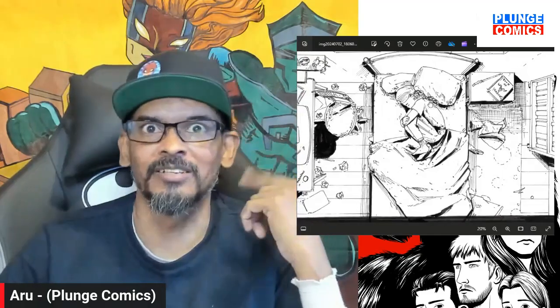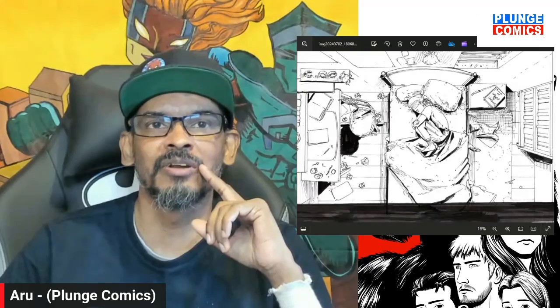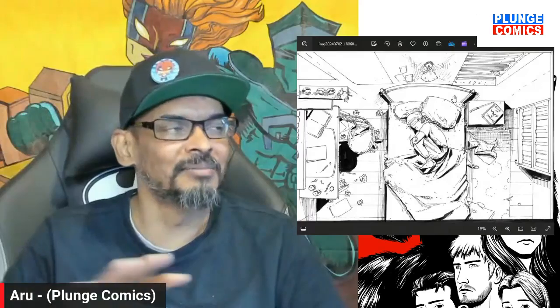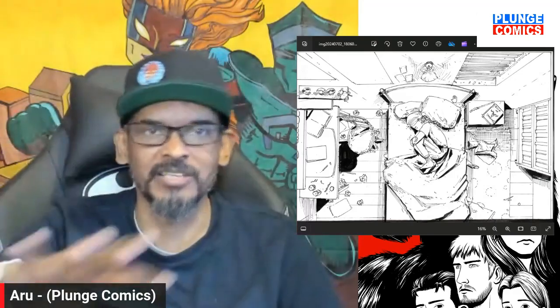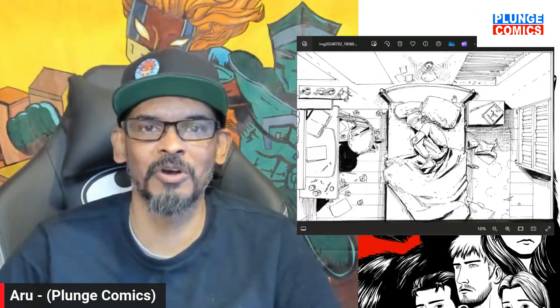I still feel emotional now — like, when I was writing this and creating the description of the panel, I was like, oh man. Because even without any text — this page is going to have text, but without any speech bubbles or anything — you can see this as an emotional piece.